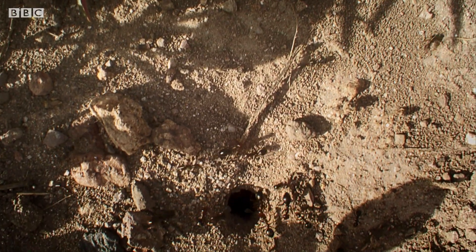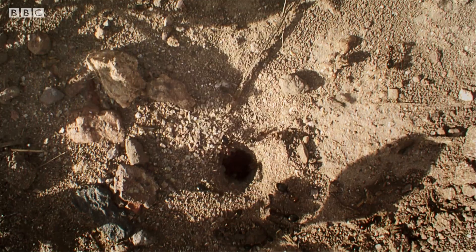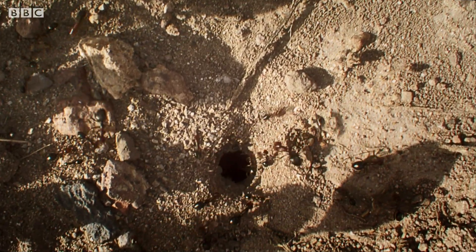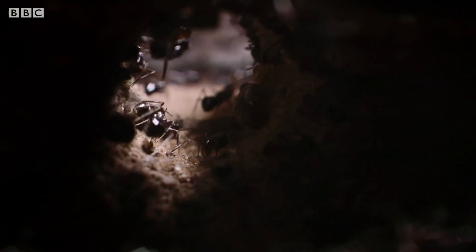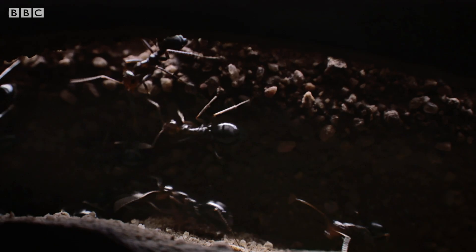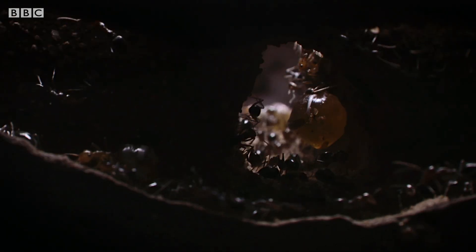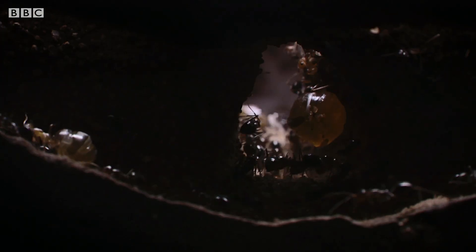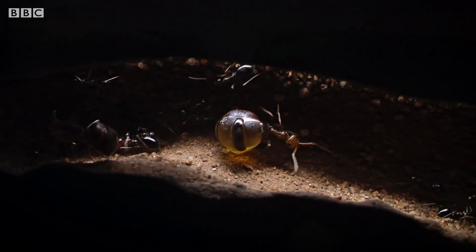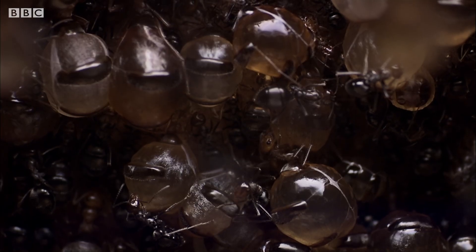Even though the colony is now six years old, the nest entrance is still an unassuming hole in the ground. But this is now a portal into a magical subterranean world — a honey ant super colony, home to several thousand workers and hundreds of honey-filled repletes.